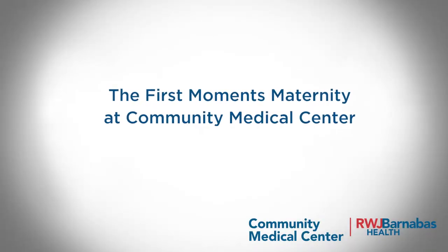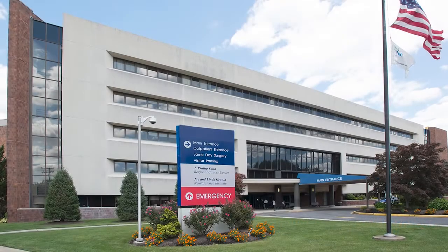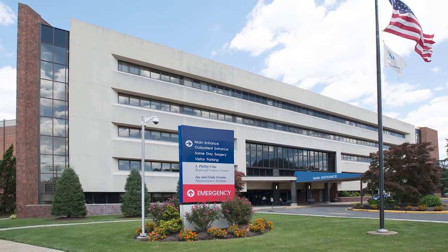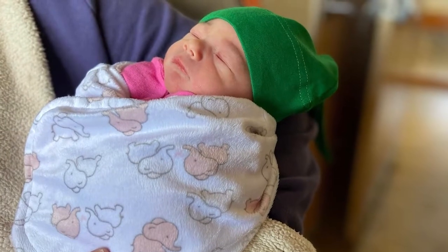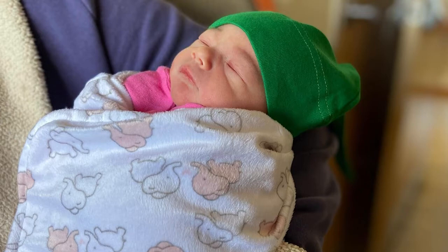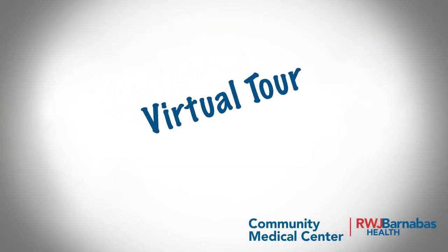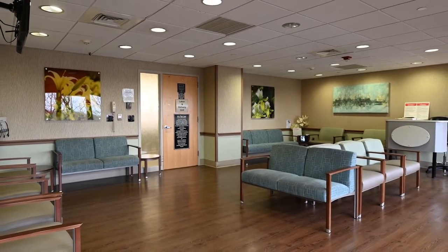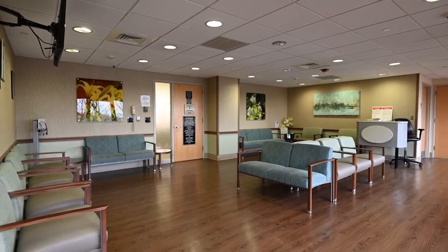The first moments maternity at Community Medical Center. Welcome to Community Medical Center. We are so excited you've decided to grow your family with us. Helping families bring new lives into the world is a truly special part of what we do at Community Medical Center. We are pleased to bring the maternity unit directly to you through this virtual presentation. Our virtual tour video offers an in-depth, step-by-step look at everything you'll experience during your labor and delivery and postpartum stay.